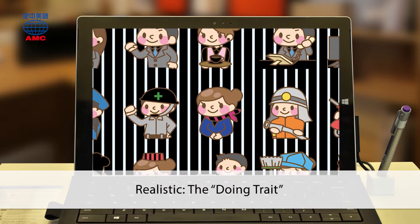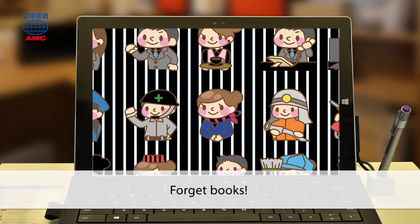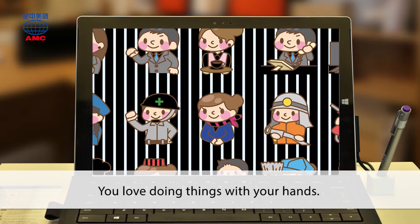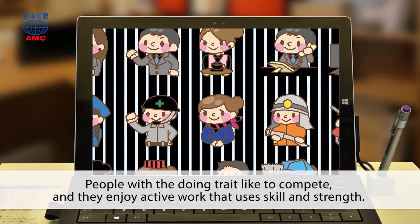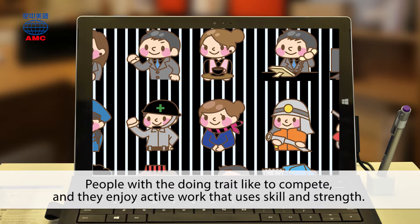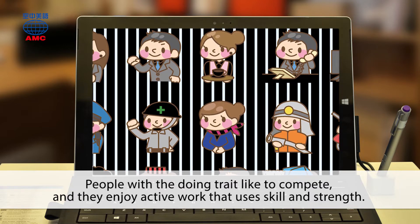Realistic: the doing trait. Forget books — you love doing things with your hands. People with the doing trait like to compete, and they enjoy active work that uses skill and strength.